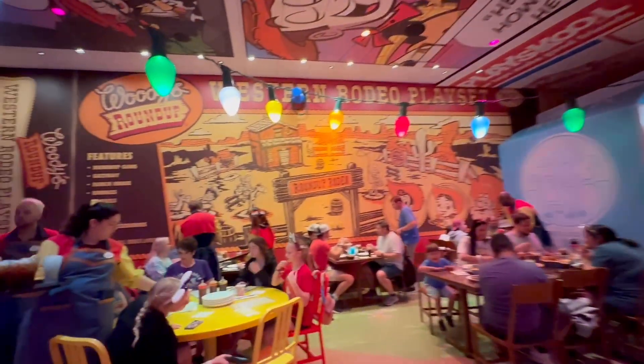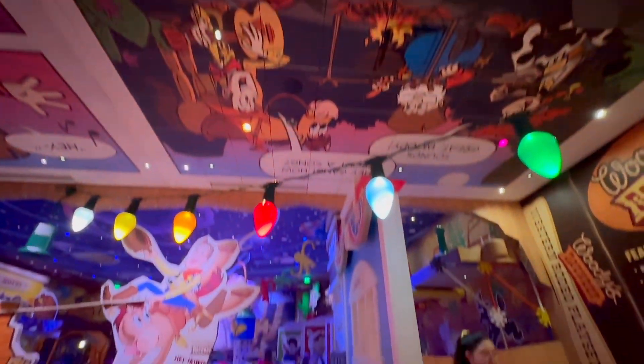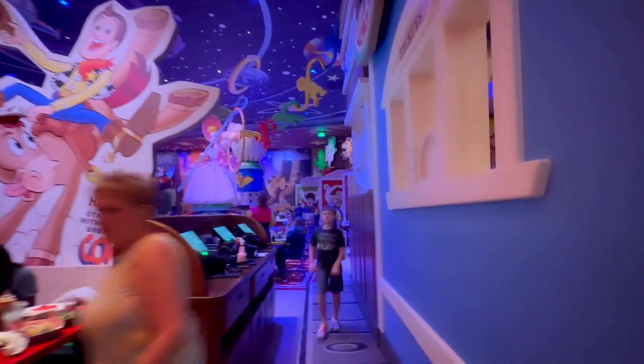It was touch and go there last time. Look at how cool this place is — look at the ceiling. Oh my gosh. There is a lot of seating. It's huge in here, which is great.